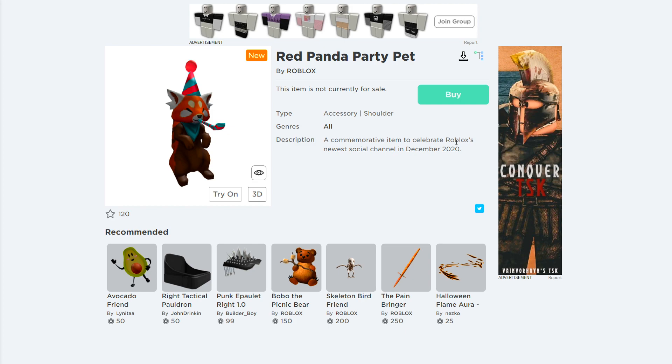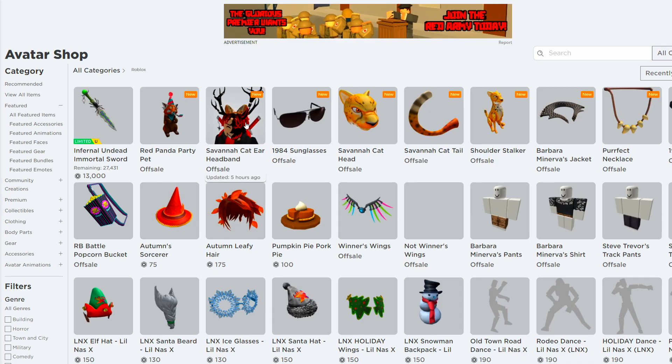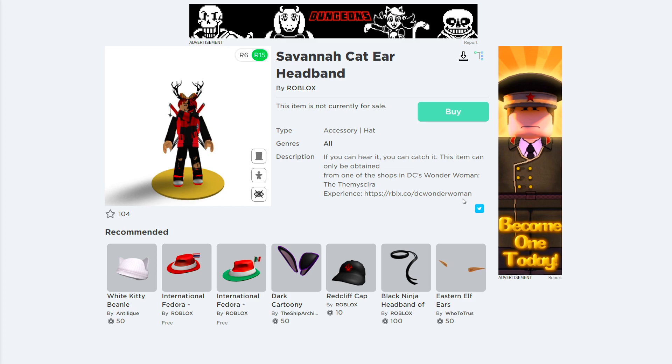I won't be surprised if they release more promo codes. There's probably going to be loads of promo codes released during December. There's also some other items as well — the Savannah cat set is going to be getting released too. These items are only going to be obtained through one of the shops in DC's Wonder Woman.